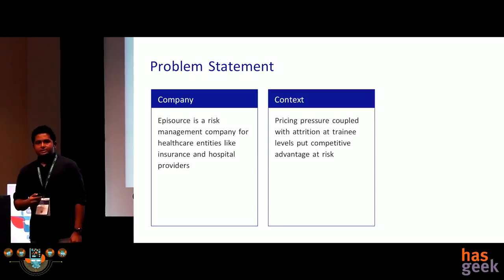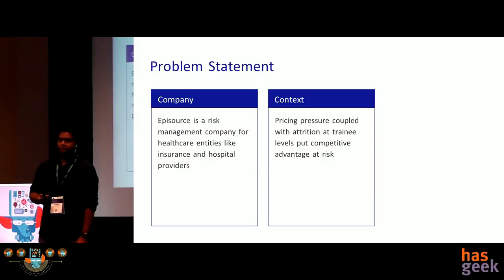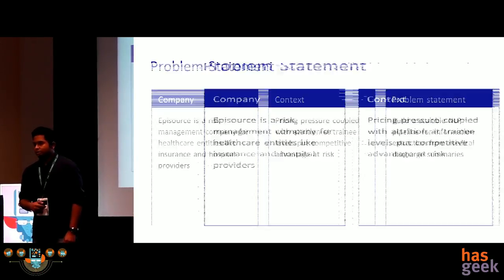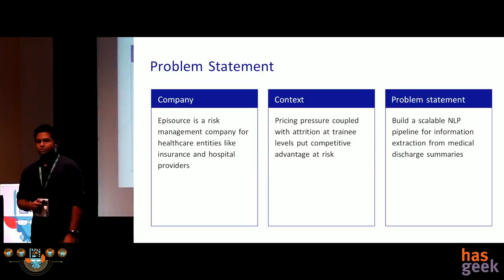Episource started focusing on ML and NLP more specifically because there was pricing pressure starting in the market. Everyone wants automation and the cheapest price possible. That is where we come in — we want to build a scalable information extraction engine using NLP and machine learning.